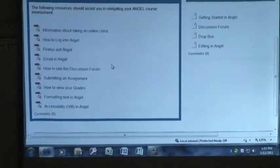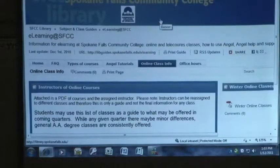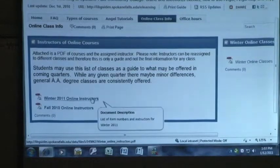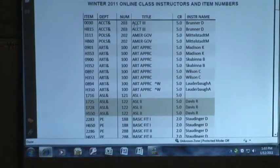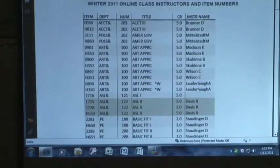There are also PDFs of the basic information that most students need, with screenshots as well as instructions on how to do it. ANGEL is fairly easy for students — very rarely will you run into a problem, but if you do, we're here for you. The other thing is this online class information. We update this quarterly, so as you're planning for next quarter and want to take online classes, this will have a list of all the classes as well as the instructors. That's the one place you can find who your instructor is for those online classes.